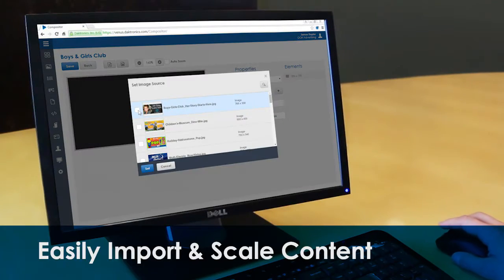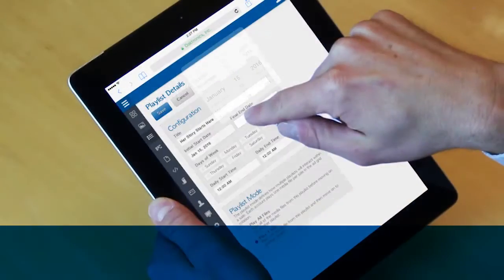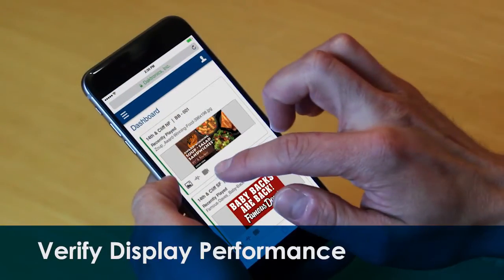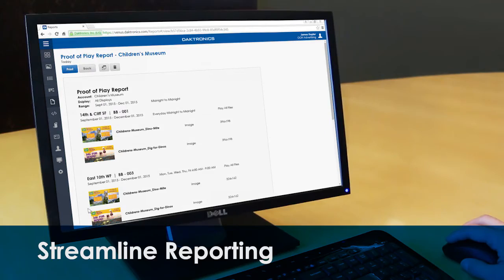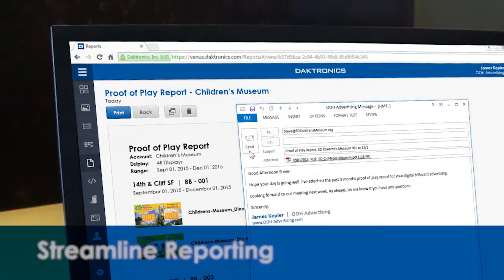Easily import and scale content, schedule playlists, and verify display performance via the live webcam. After an advertisement plays, use the Venus Control Suite's streamlined reporting to provide clients with a proof of play.